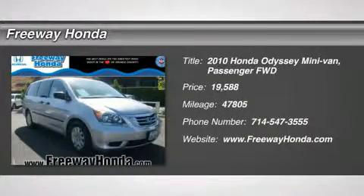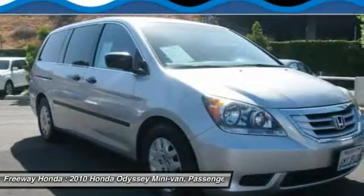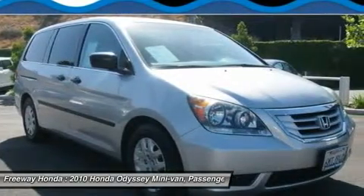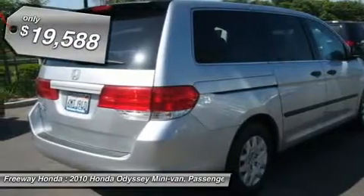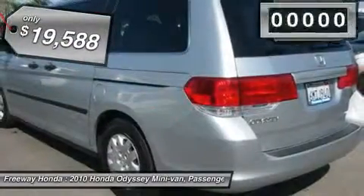The 2010 Honda Odyssey. The Honda Odyssey is a showcase of distinguished style, captivating technology, and advanced safety features. A must for all families, and is priced below $20,000.